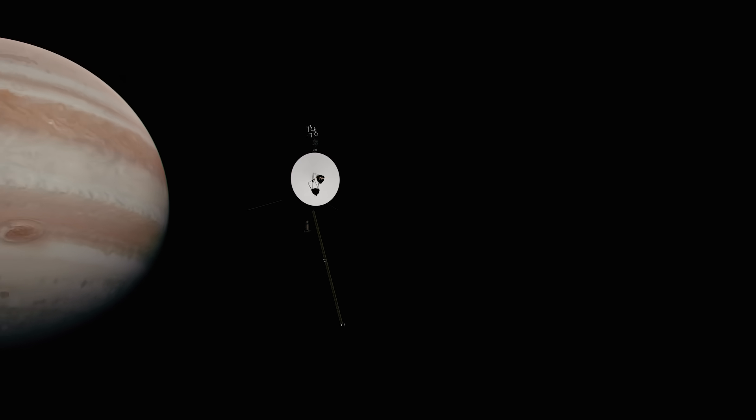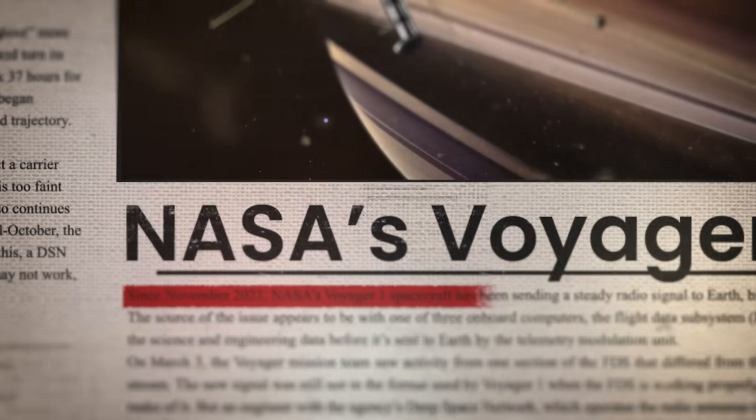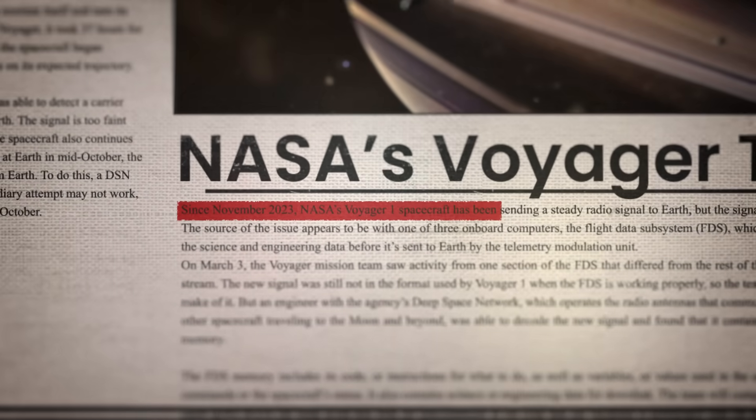Everyone's favorite space probes, the Voyagers, are back in the headlines again. And recently, it looked like we almost lost communication with Voyager 1 for good.